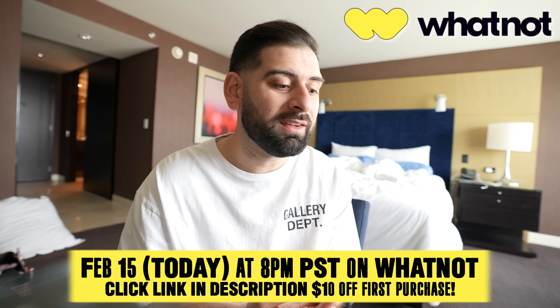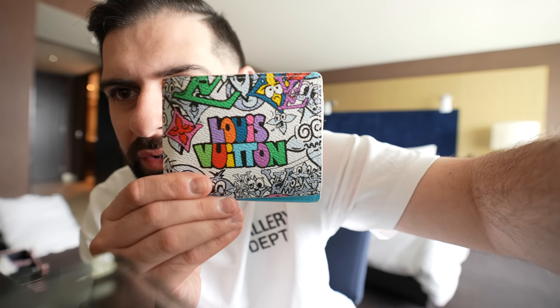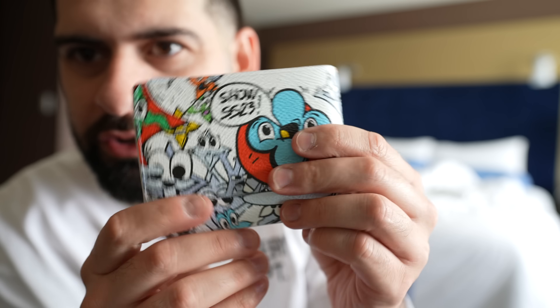There are some steals on my Whatnot — I sell stuff from my personal collection as well as things I pick up on video. It's a cool way to connect live, like a Twitch stream but better because I actually get to sell you sneakers. Also, check out my new LV wallet — something a little different. I usually just do card holders but switched it up. Let's go see what other sneakers we can find out here in Vegas.